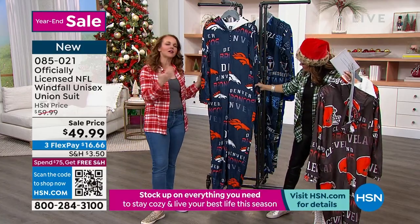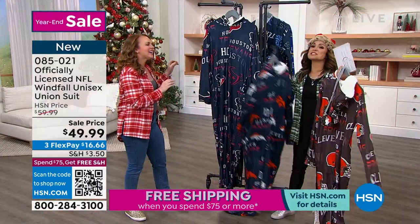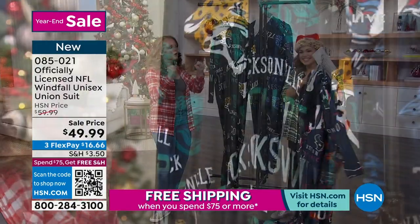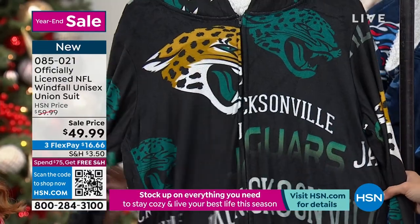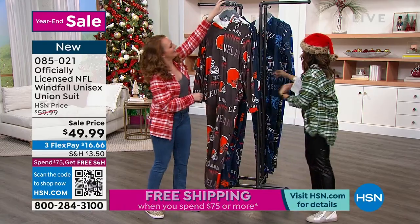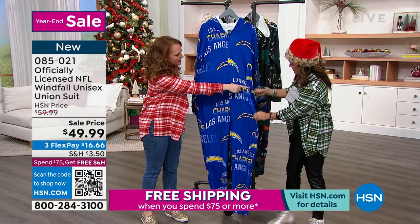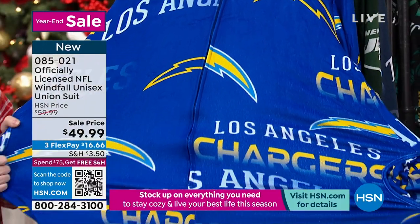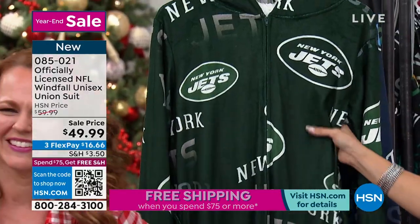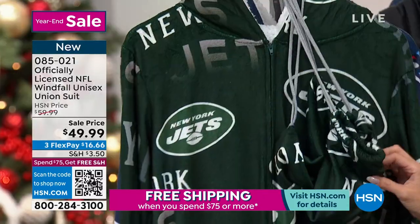This is for the fan who doesn't care how many number one draft picks the team has had — these are the diehards. Someone who roots no matter what comes Monday. Also someone who likes pockets, likes a snack bag, likes a hood with a little bit of sherpa. It's freezing everywhere in the country right now and this is going to get a lot of use. Look at the stretch on this — I want in on this. It might even be a good timeout suit if you have two teenagers that need to get along.